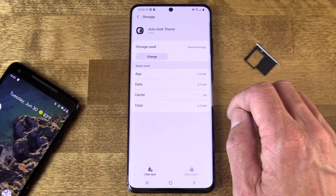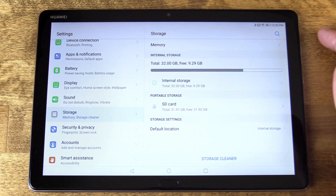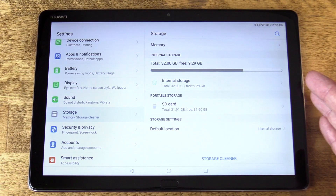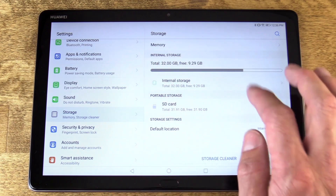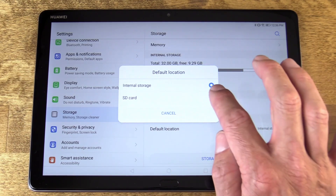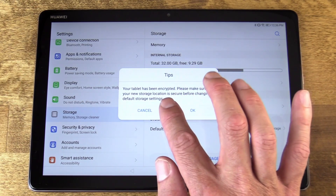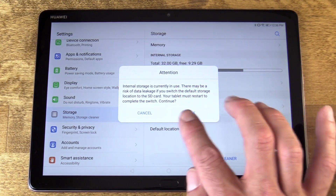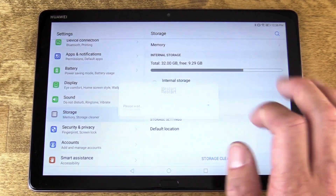If adoptable storage is truly supported on the device — I'm using the Huawei MediaPad M5 Lite 10 tablet to show this — you'll see a much different approach. The adoptable storage function will actually format the SD card to be used as internal storage. I go into Settings, then Storage, then Default Location, which allows me to set this to SD card. When I do that, it tells me it needs to encrypt it and restart the tablet — this is all a method of encrypting that storage and integrating it into the storage of the entire device.